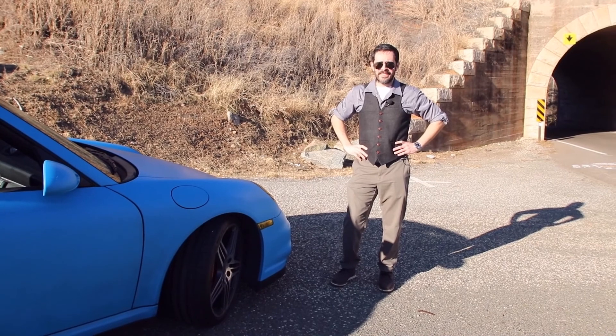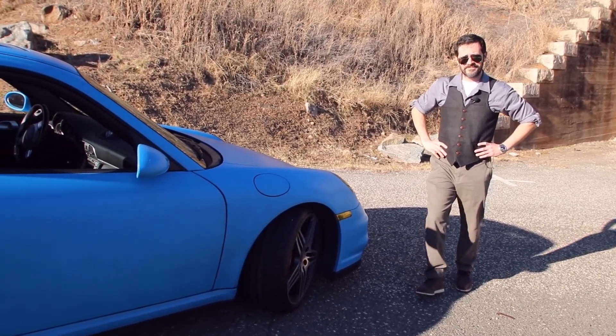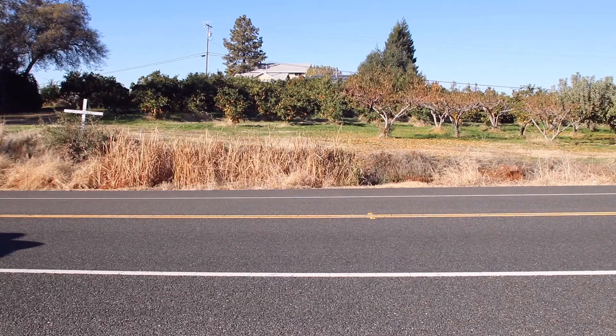Hi guys, I'm James and this is my 2007 911 Turbo, and I am going to take you for a ride.